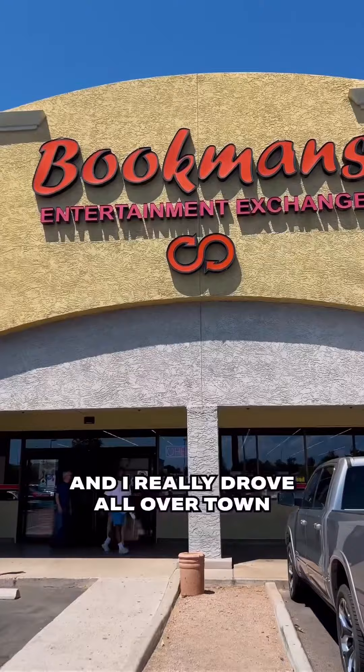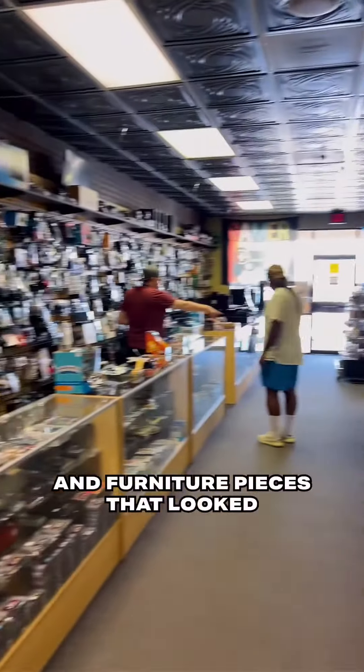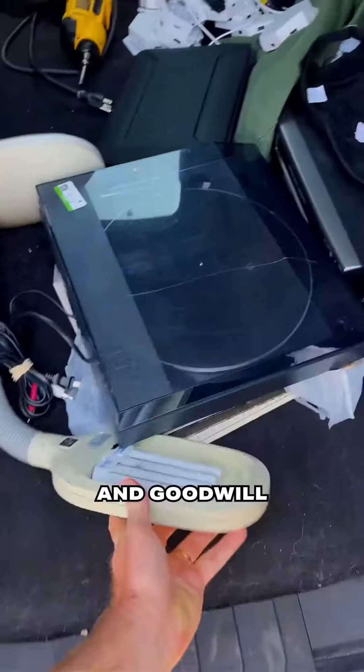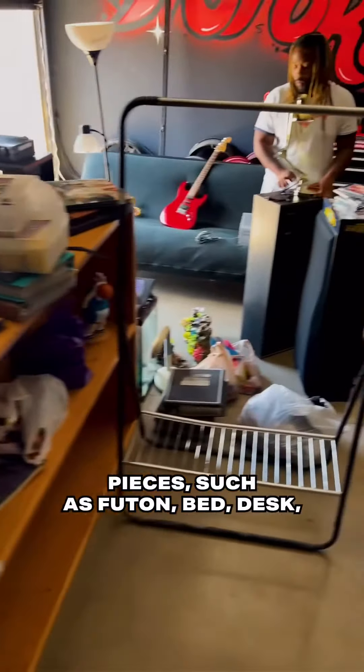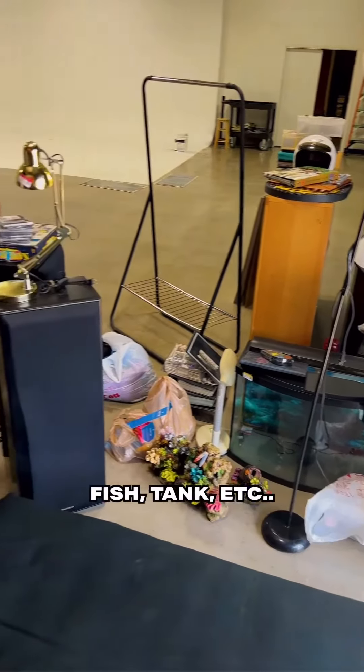From there, my buddy Sam and I really drove all over town hunting for various props and furniture pieces that looked as period accurate as possible. Where we found the most success was Facebook Marketplace and Goodwill for a lot of the larger, more specialized pieces such as a futon bed, desk, TV entertainment stand, lamps, fish tank, etc.